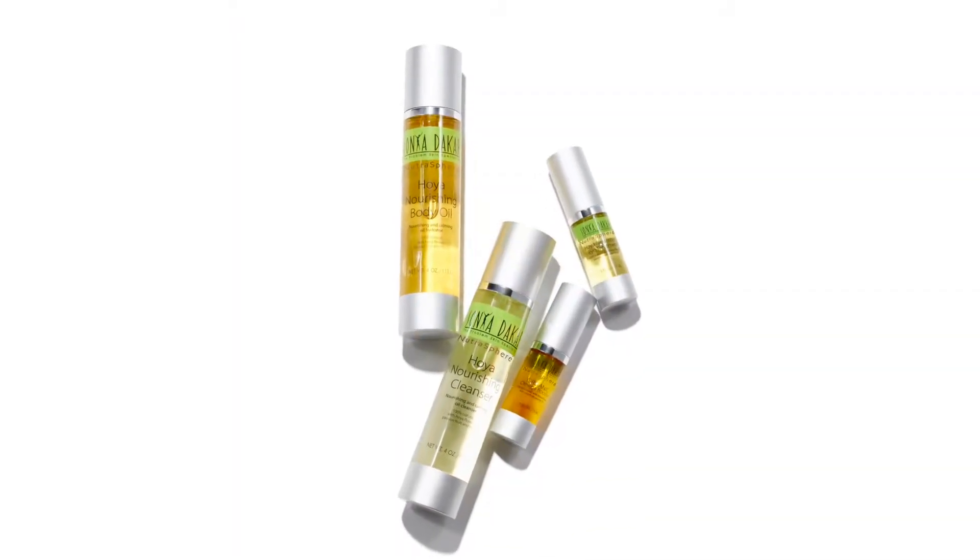Hello, this is Mimi Dakar Berry from the Sonia Dakar Skin Clinic in Beverly Hills. Today I am so excited to share with you Sonia's newest collection, the Hoya Flower Oil Collection. This is a four-piece collection for skin and body that is 100% natural.